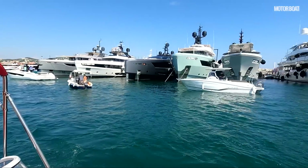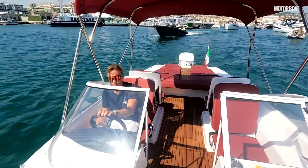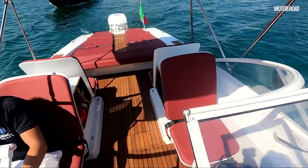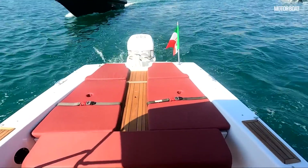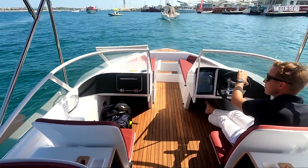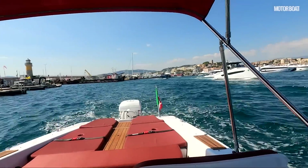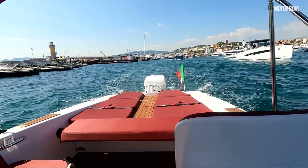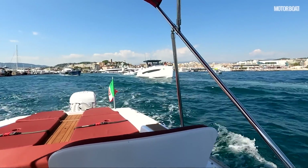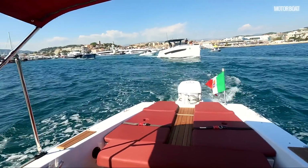We're heading out past the super yacht exhibits. I don't think anything is creating as much interest as this — people are just fascinated to know what it is, how it works, what the foils do, is it really electric? There's just a lot of interest in new technology. Is it really possible to build a fun, sporty electric boat? I think this could well be the first evidence of that. We've been asked not to speed until we get out of the harbour, but we're being tracked by all these other boats eager to see what happens.